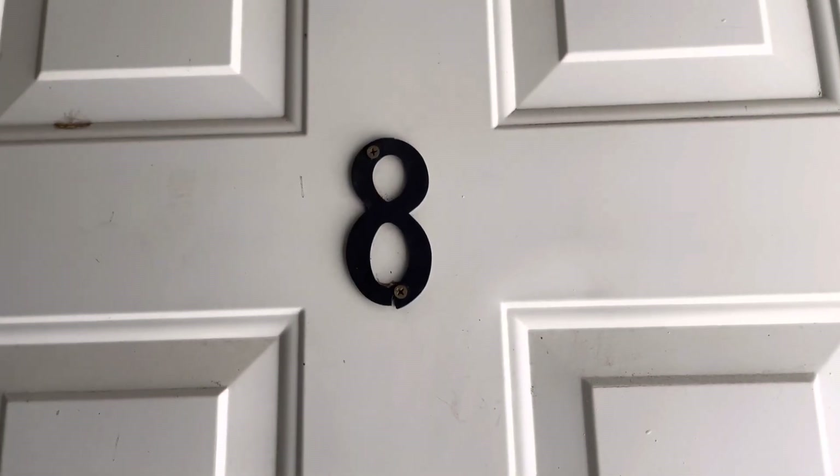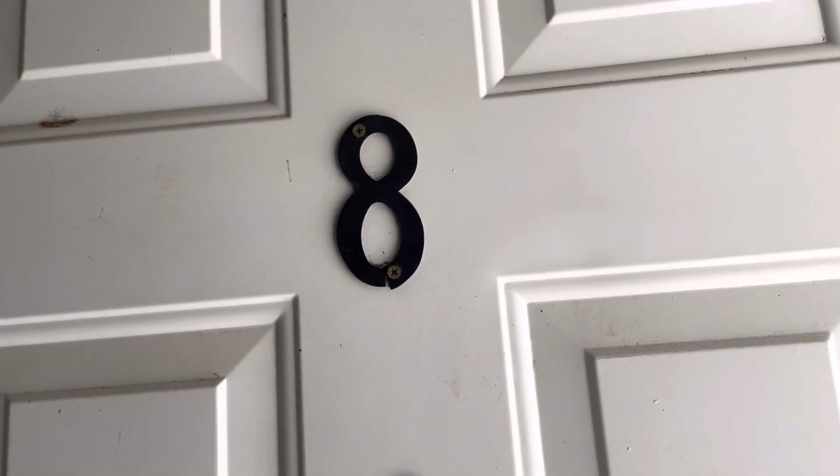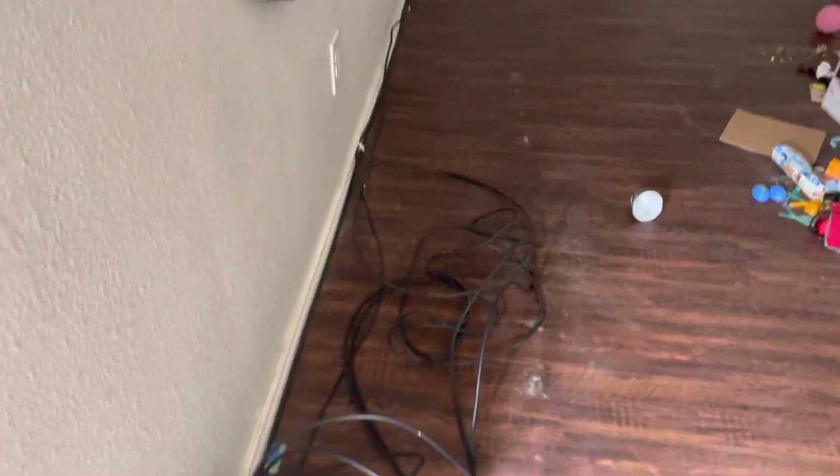Today is March 21st, 2022. I'm at Westridge Apartments, Unit 8, doing a walkthrough.